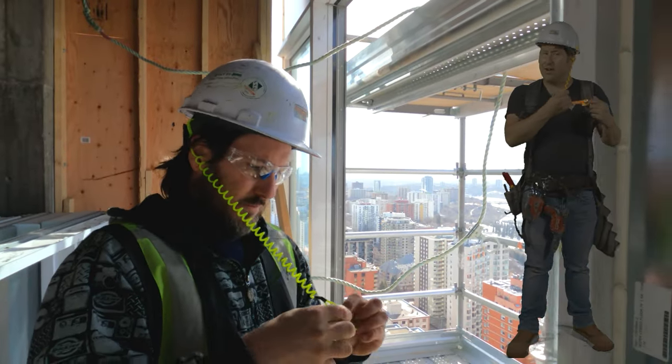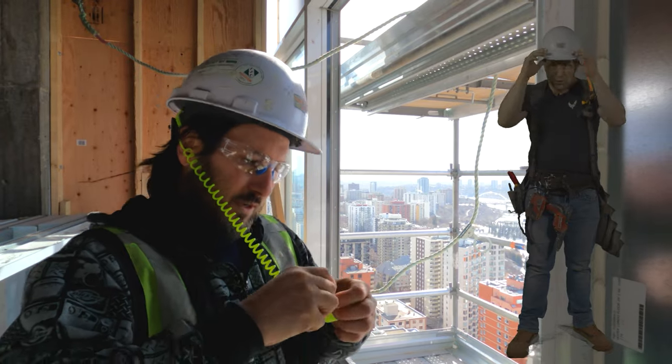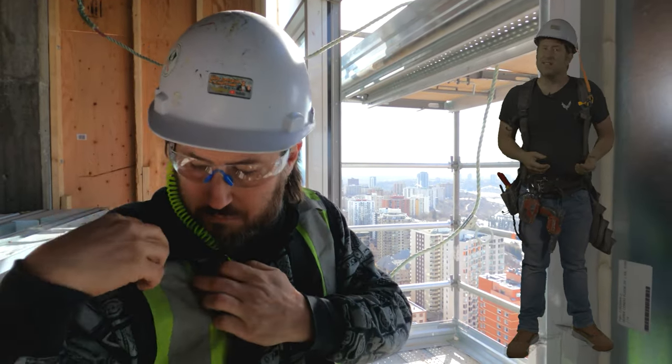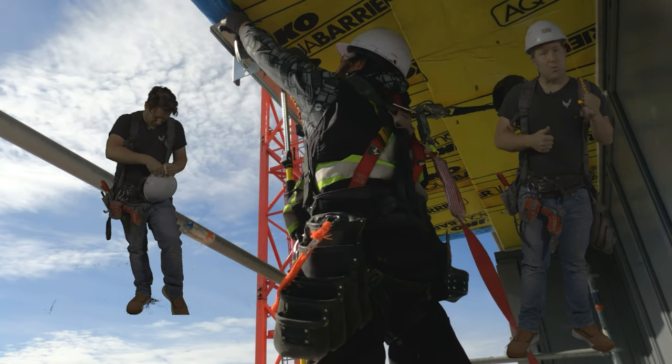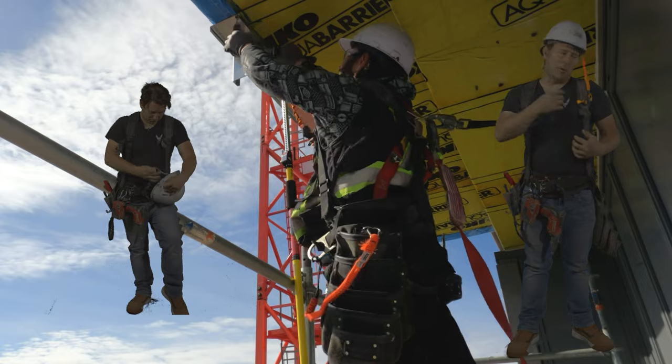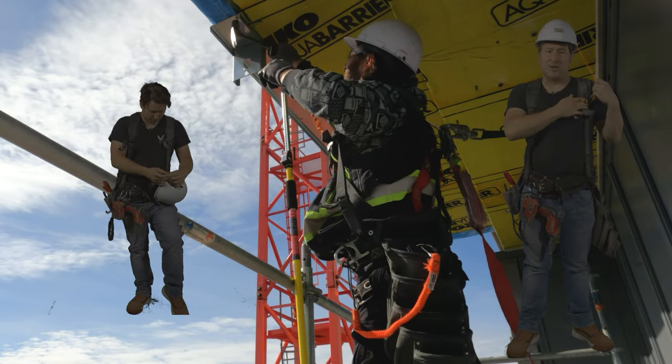Hard hat lanyard. A hard hat lanyard is important as well. You could lose your hard hat — I lose mine all the time — and when you're 350 stories up, you don't wanna drop it. So hard hat lanyard, simple: attach your hard hat to your vest.